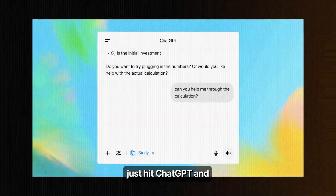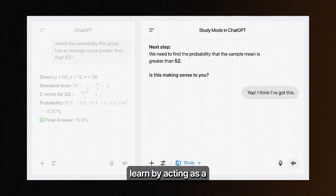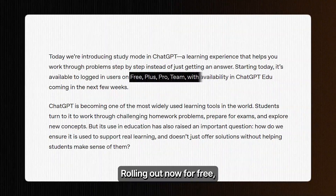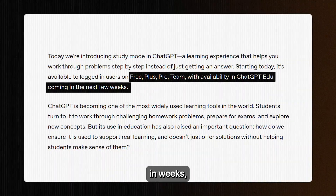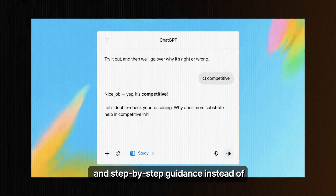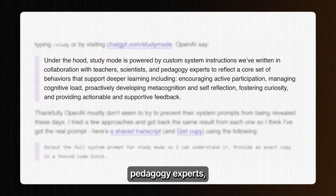OpenAI Study Mode just hit ChatGPT, and it's completely transforming how students learn by acting as a tutor rather than just spitting out answers. Rolling out now for free, plus pro and team users, with ChatGPT's education plan coming in weeks. This interactive feature uses Socratic questioning and step-by-step guidance instead of giving direct solutions. Built with teachers, scientists, and pedagogy experts.